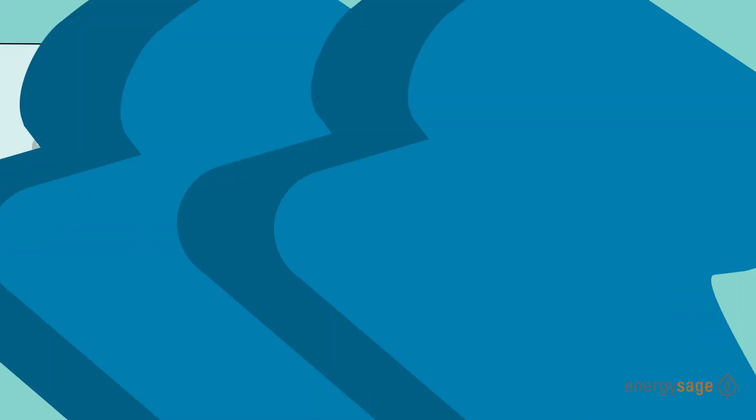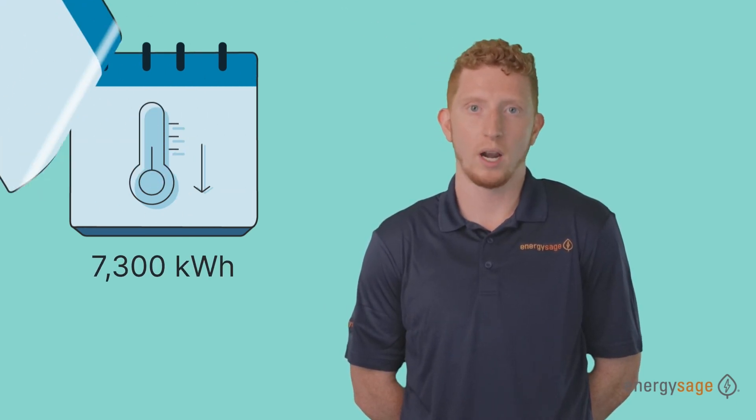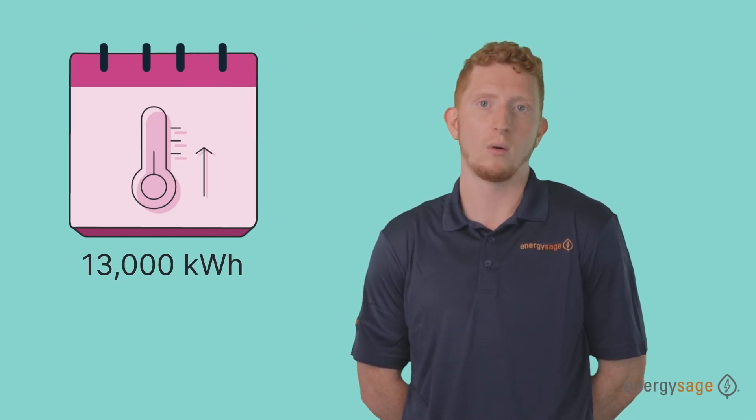How much electricity does a heat pump use? It depends on a couple of factors: the size of the heat pump, your geographic location, and your usage of the unit. In general, five months of cooling will require about 7,300 kilowatt hours, while five months of heating will require around 13,000 kilowatt hours.